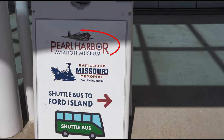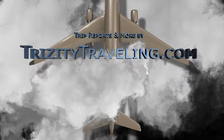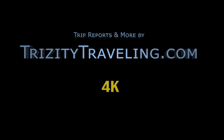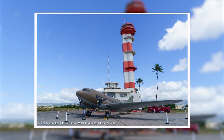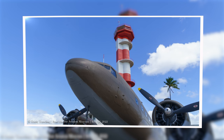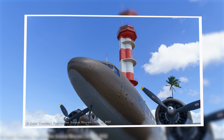Stop number two on Fort Island is the Pearl Harbor Aviation Museum. As was the case with the Missouri visit, no bags are allowed on Fort Island as it is an active military base — leave those bags at the Pearl Harbor Submarine Museum. When you arrive at the museum, you're greeted by a C-47 Skytrain, sometimes known as a DC-3, and the iconic water tower.